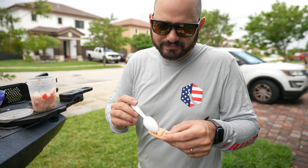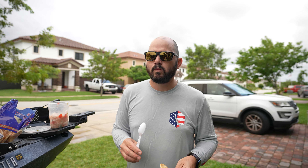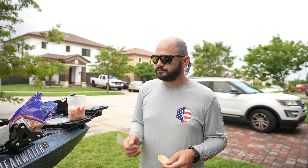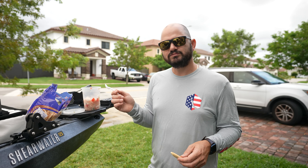Now we're gonna taste our amazing creation — this ceviche. It's been here for over three hours. It only takes three hours to cook in the citrus, and look at that — you can see the meat is cooked because it's turned white. This thing is cooked already!